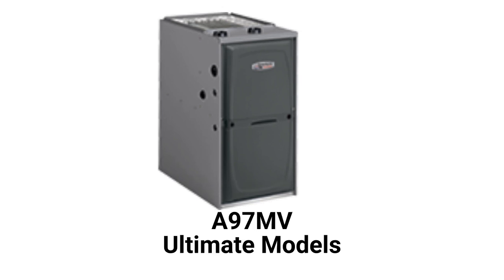The A97MV model is their entry in the ultimate category with a 97% AFUE efficiency, modulating control, a variable speed blower, and the ability to communicate with the other parts of the HVAC system.